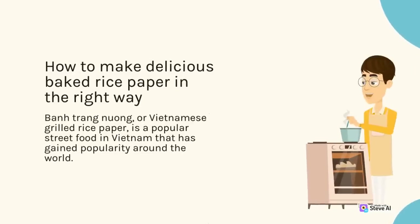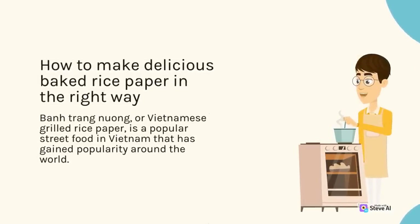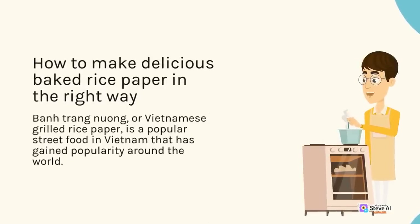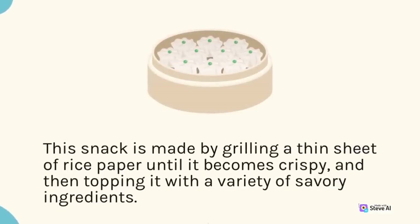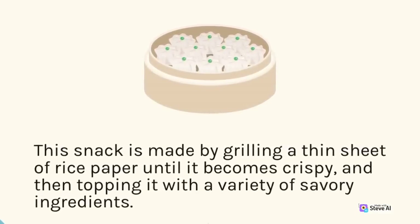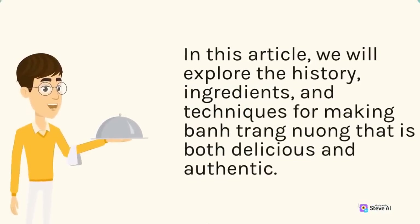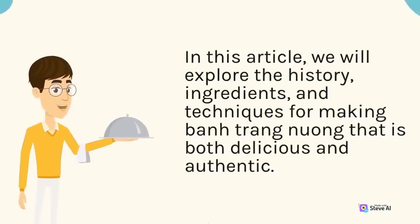Ban trang nuong, or Vietnamese grilled rice paper, is a popular street food in Vietnam that has gained popularity around the world. This snack is made by grilling a thin sheet of rice paper until it becomes crispy, and then topping it with a variety of savory ingredients. We will explore the history, ingredients, and techniques for making ban trang nuong that is both delicious and authentic.